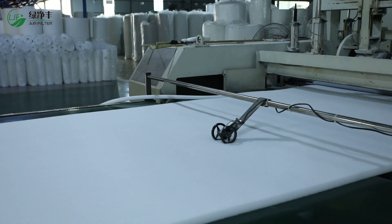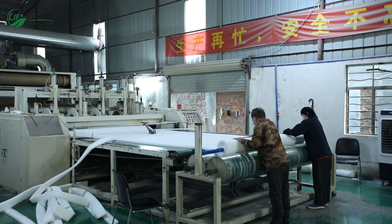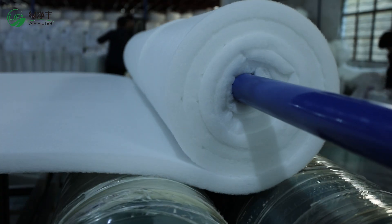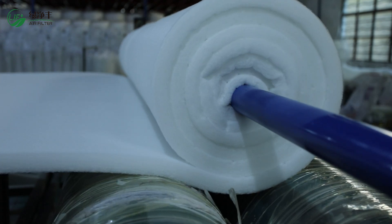Once processed, the filter wool will be precisely cut into rolls, sheets, or specified sizes. Whether it's a standard size or a shaped requirement, we have the flexibility to support it and ensure fast delivery.